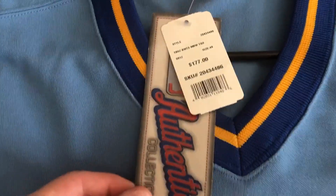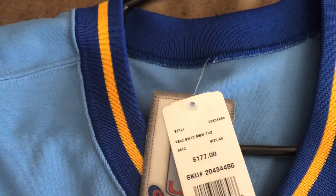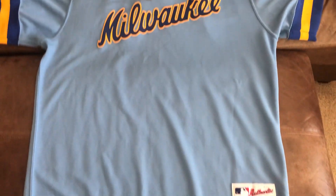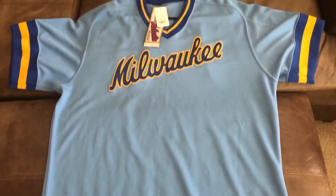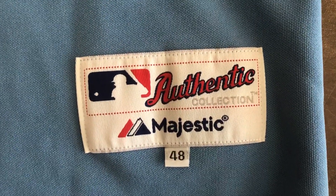Got the tag still on it — this is what it retailed for back then. It's a baby blue color. Baby blue was quite common back in the 80s. Got the authentic tag here. Authentic collection. Majestic.